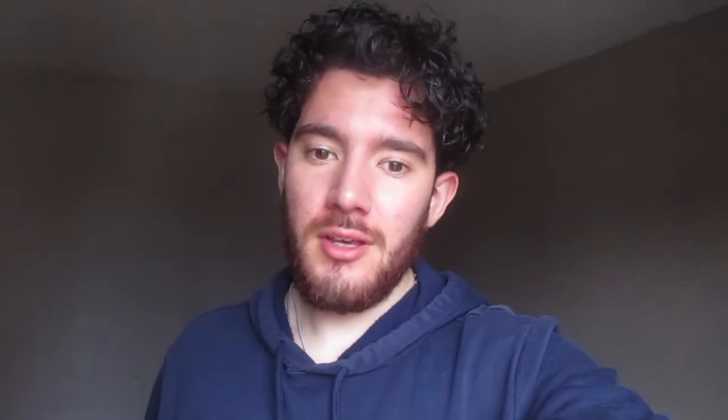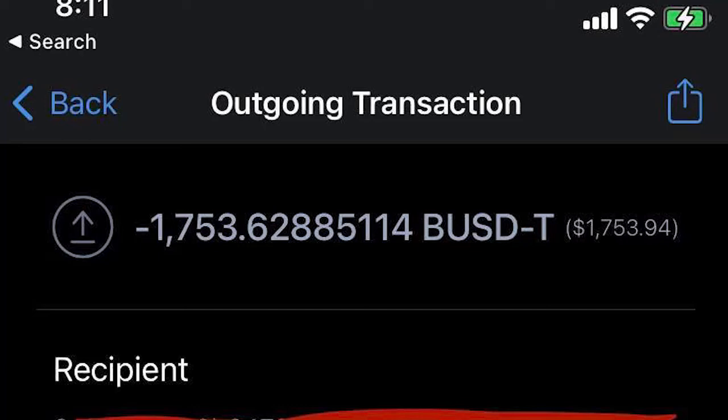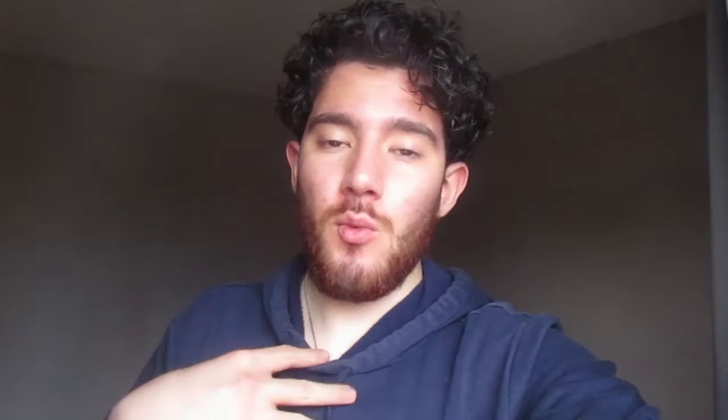Basically what happened was I had some USD Tether, which is a type of stablecoin — one USD Tether equals one US dollar. So I had around 1,700 Tether tokens that I was sending into the exchange connected to my bank account. Little did I know that the address the exchange gave me was ERC20, which means it is Ethereum-based, and the USD Tether tokens I had were BEP20, which means they were only compatible with the smart chain network.